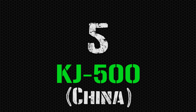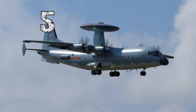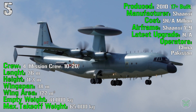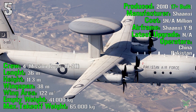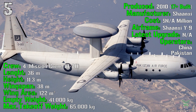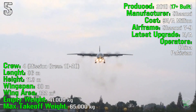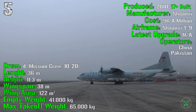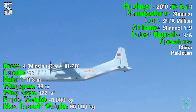We start the list with the fifth spot: the KJ-500 from China. It's been produced from 2010, with 17 of them built until now. We don't have exact information about the cost, as usual with Chinese machines, but we know that the airframe is based on the Y-9 cargo aircraft. It has no latest upgrade because it's already very new, and the operators are China and Pakistan.